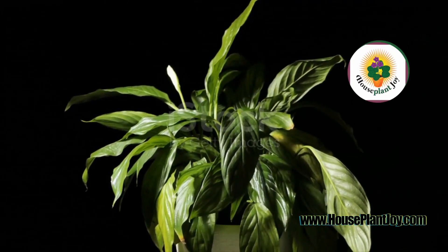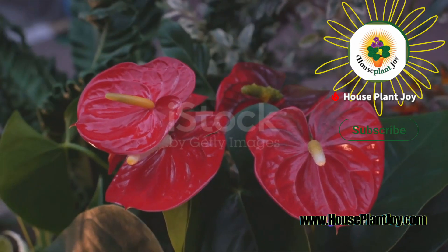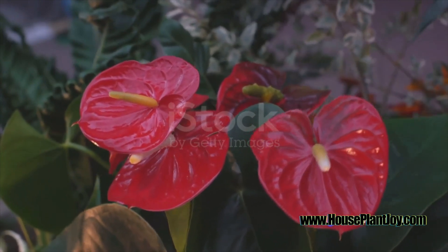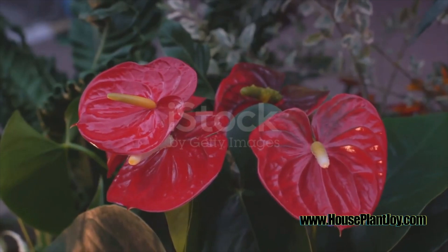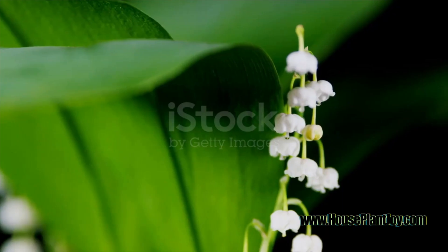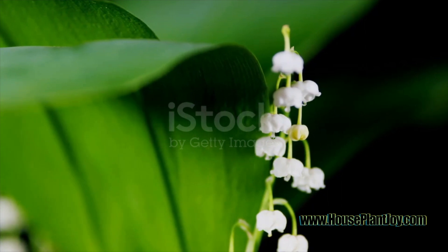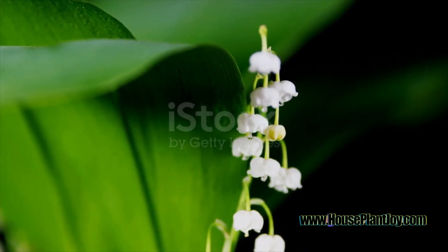Last but not least, we have the Walissi, a compact variety with slender, pointed leaves. This variety is perfect for those who want a Peace Lily with a different leaf shape. Walissi Peace Lilies enjoy similar conditions to the other varieties; however, they are a little more tolerant of cooler temperatures. Each variety has its own personality and care needs — which one do you think would thrive best in your home?